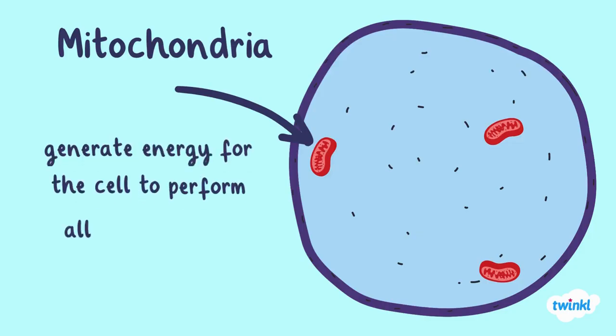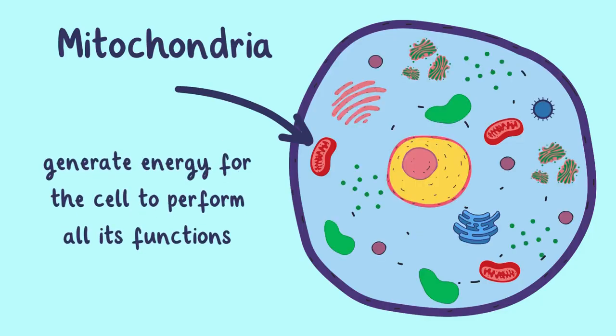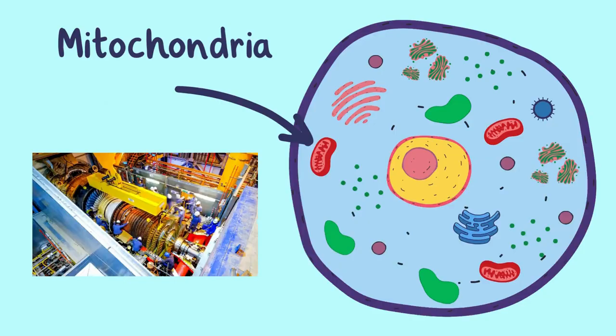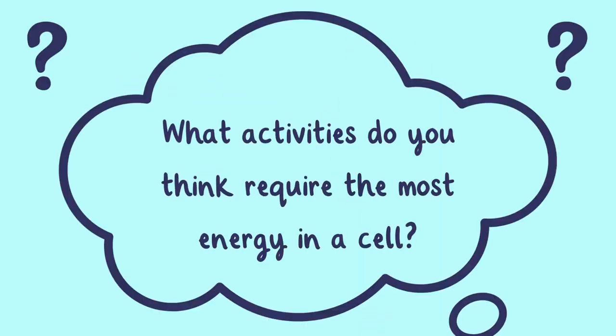Meet the mitochondria, the cell's powerhouses. They generate energy for the cell to perform all of its functions. It's like having a mini power plant inside each cell. What activities do you think require the most energy in a cell?